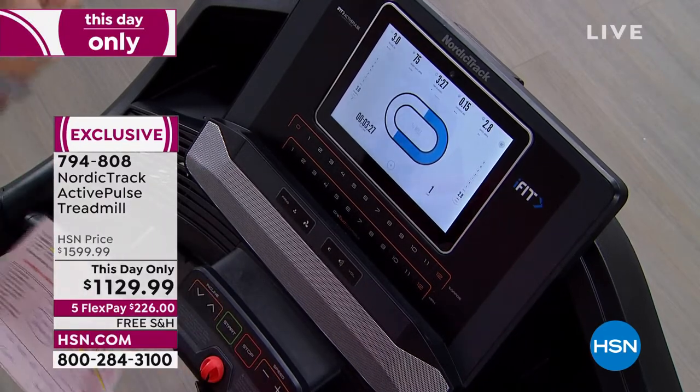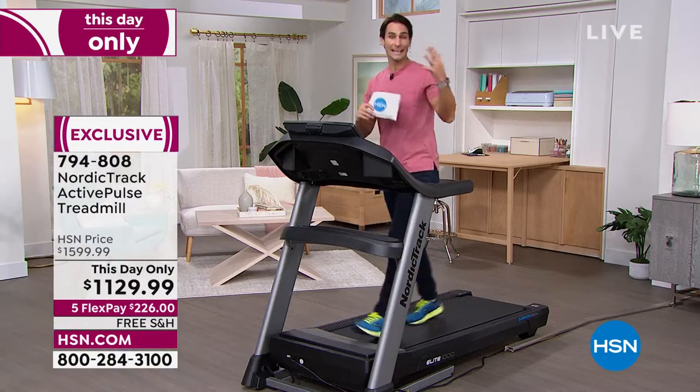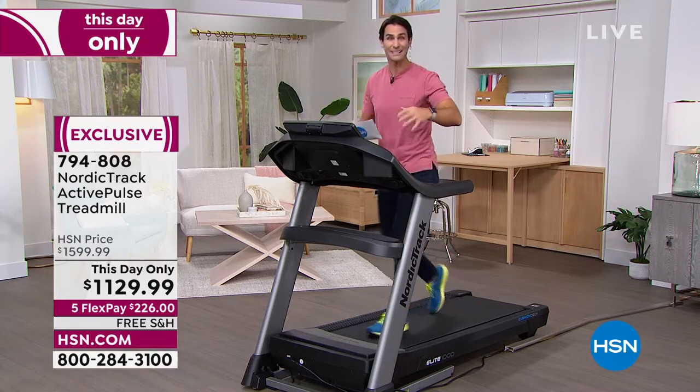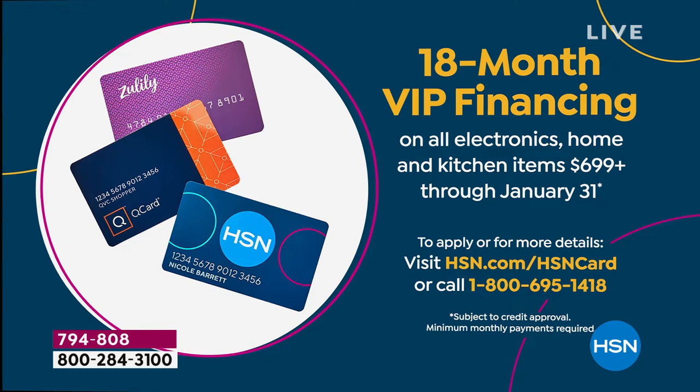You're tuning in today and you can see we took about $400 off the price — it's a this-day-only price. It is our wellness pick of the week. Even still, over $1,000 is a big investment. You're investing in yourself, in your wellness. But you have 18 months to pay this off if you have the HSN credit card — about $62 a month, which is probably what you would pay for a gym membership. Now you have this in the comfort of your own home.